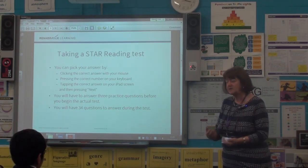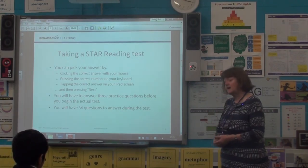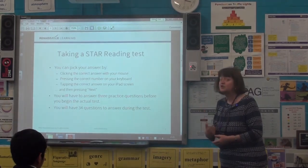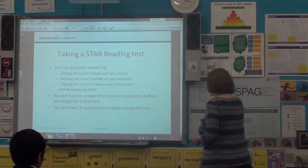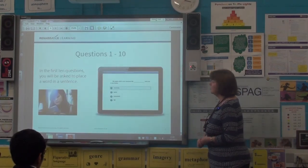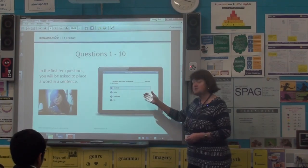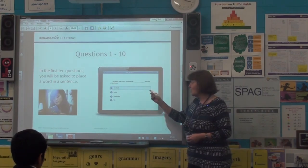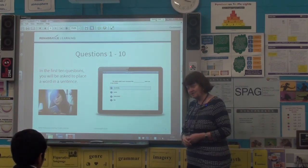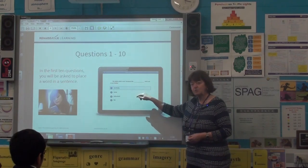We need to talk to Miss Duncan and get some nice iPads. You'll have to answer three practice questions before you begin the actual test. There are 34 questions to answer during the test. That's the scary bit, but 34 questions is going to go quite quickly. The first 10 questions, you're going to be asked to place the word in the sentence like we just explained. These are going to be the easiest ones because it's literally a sentence or maybe two sentences — just put in the best word.